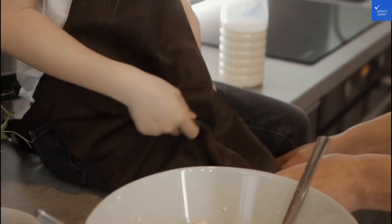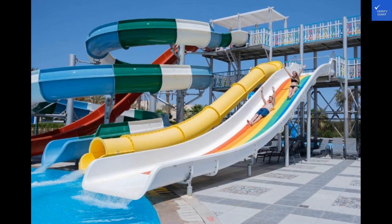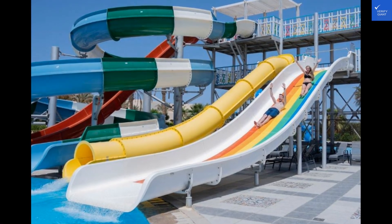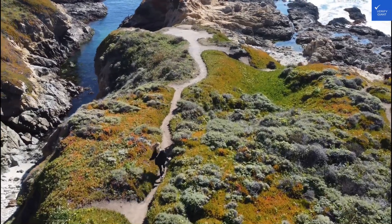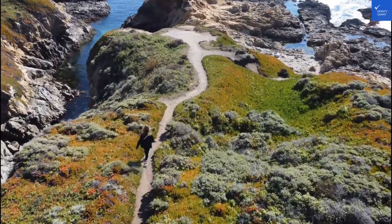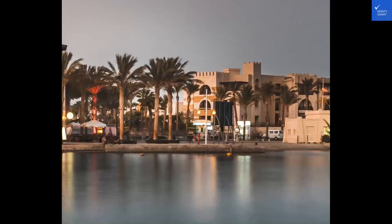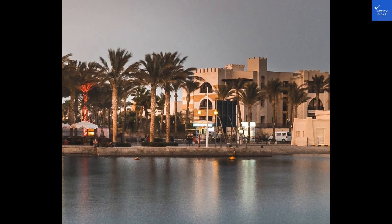In terms of amenities, the Saadia Resort boasts eight outdoor pools and a private beach — perfect for soaking up the Egyptian sun. If you're planning a stay, keep in mind that booking through the right platform can save you some money. Look out for deals on hotel booking websites known for their competitive pricing and flight packages.